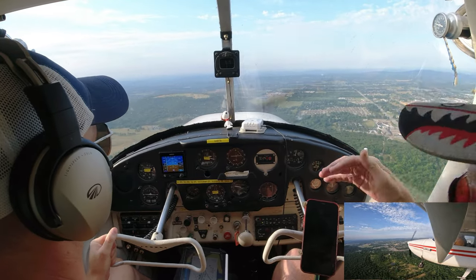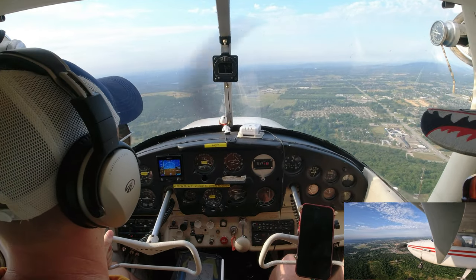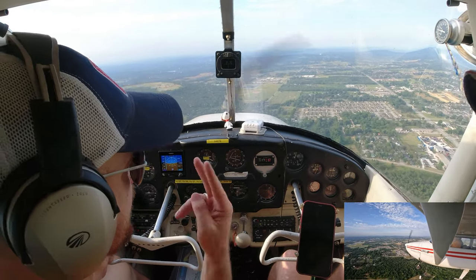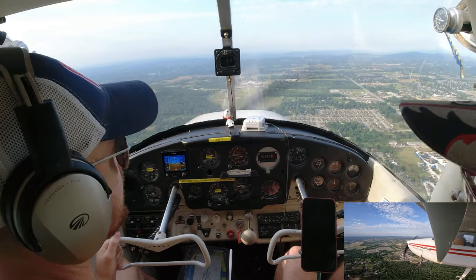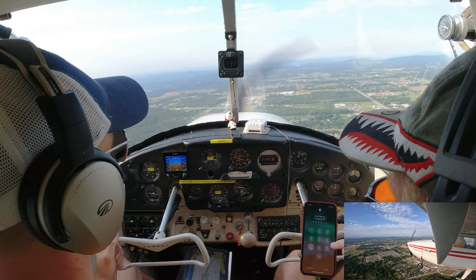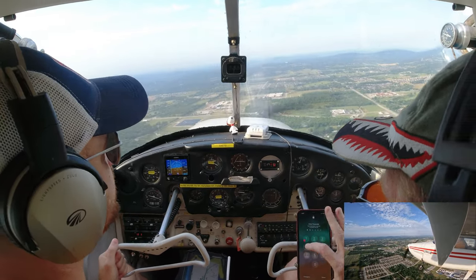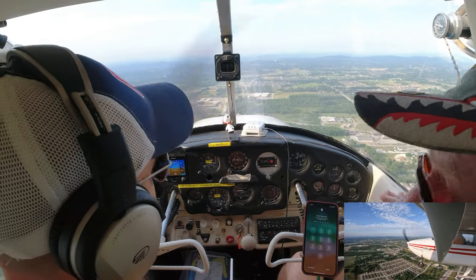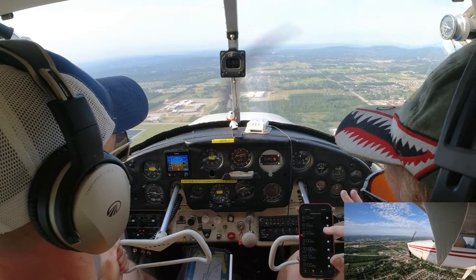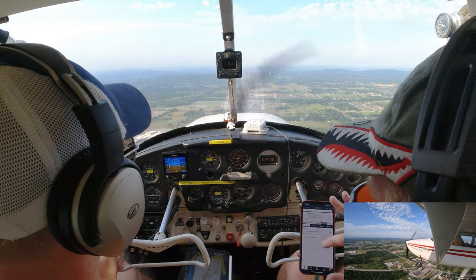If you go to ForeFlight, you can see the L and R indicators on the sectional for the runway traffic pattern. It'll tell you on the sectional or ForeFlight which one is preferred — if you look under the airports and click on a runway, it'll even have a little green arrow on the preferred runway based on winds. If there's no wind, either runway is preferred.